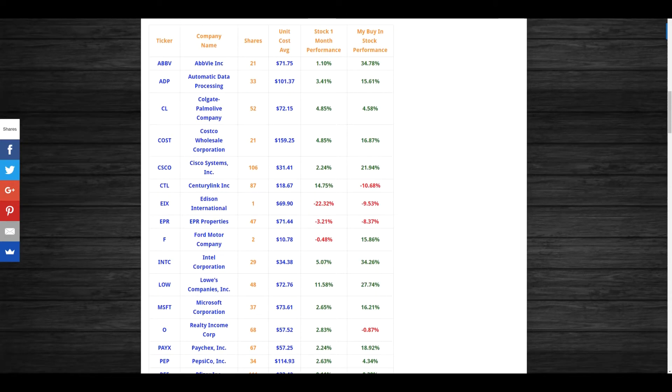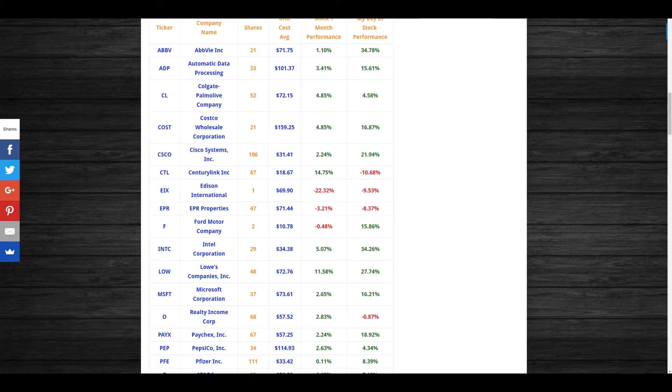Here is my complete portfolio showing shares held and unit cost average. For example, AbbVie: I have 21 shares bought at $71.75 average cost per unit, and they're currently sitting at $96.71, so I'm up 34.78% since my buy-in. For the one-month performance, AbbVie was very calm in December, ADP had a nice increase of 3.41%, Colgate increased 4.85%, Costco increased 4.85% as well.